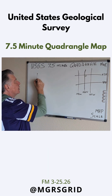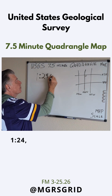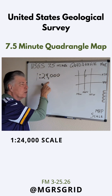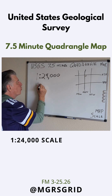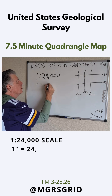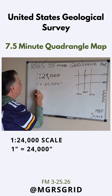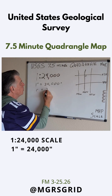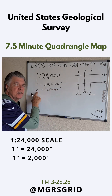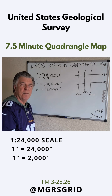This map section is scaled at 1 to 24,000. So for every one unit on the map, it's equal to 24,000 units in the real world. In this case, it's inches — so one inch on the map is equal to 24,000 inches in the real world, which is also equal to 2,000 feet. So one inch on the map equals 2,000 feet. That's a seven-and-a-half minute quad map.